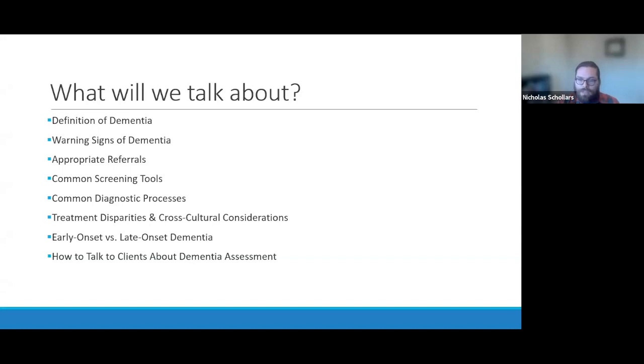The last thing we'll talk about is how to talk to clients about seeking care if they are resistant or fearful. Many clients may state they prefer not to know. Others may be in denial, or the refusal to go can even be a symptom of dementia itself. Knowing how to connect clients with resources and their social network can be helpful in motivating them to seek care.